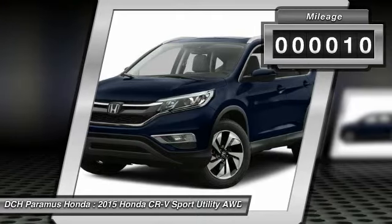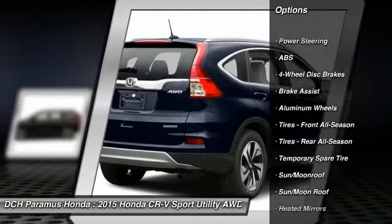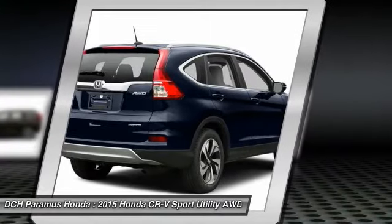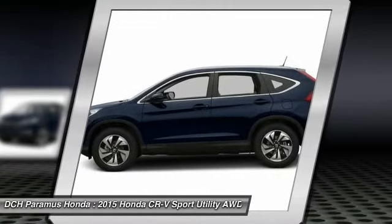This vehicle has less than 100 miles. Here are some of this vehicle's great options: navigation system, keyless entry, power liftgate, anti-lock braking system, steering wheel audio controls, all-wheel drive, moonroof, leather-wrapped steering wheel, Bluetooth, and power steering.